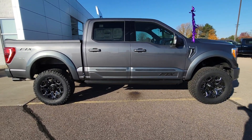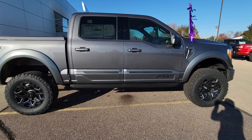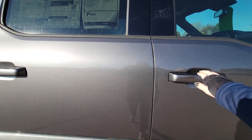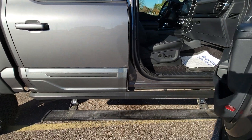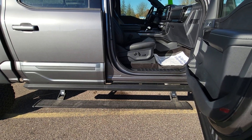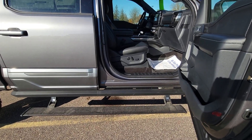We've got the really nice amp deployable steps. I'll open the door here. So those power deployable running boards are really nice. Those can be set in or out as well as power deployable.